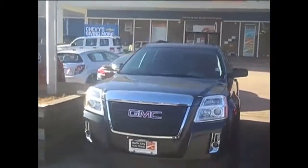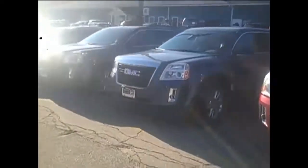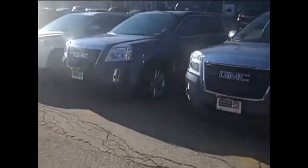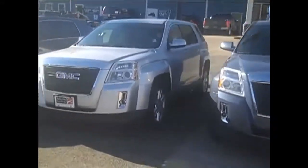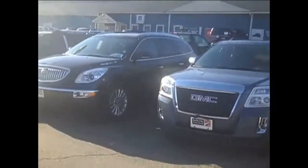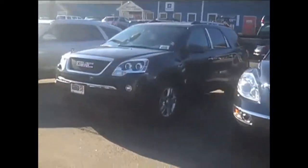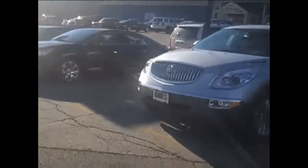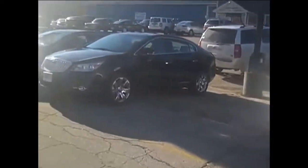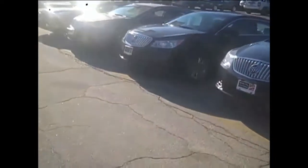We have a great selection of SUVs — come right through. Depending on what you're in the market for, we have it: the Buicks, the Acadias, another Buick. And we even have cars for those that don't want a truck or an SUV — we have anything you want.